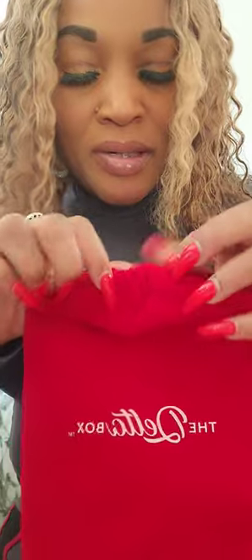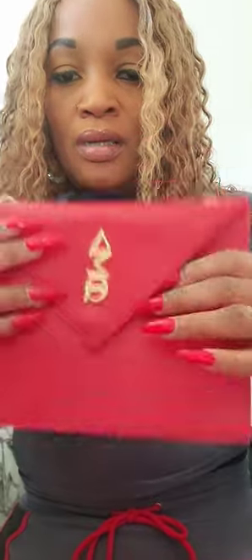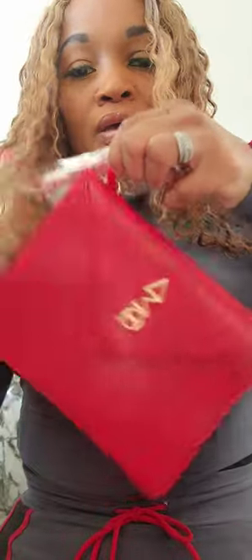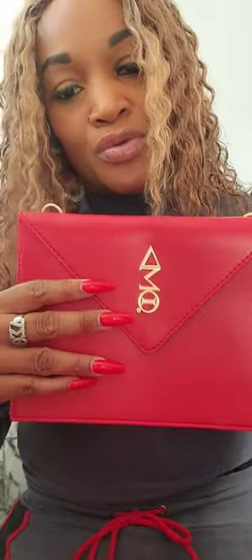Ain't nothing better than twelve, but let's see what this thirteen is doing. I can barely pull it out the box — they have bolted this number thirteen in the box! Okay, so this is a wristlet. This is the advent box and this is number thirteen. You can put the strap either as a purse or you can put the one strap which is the wristlet style.